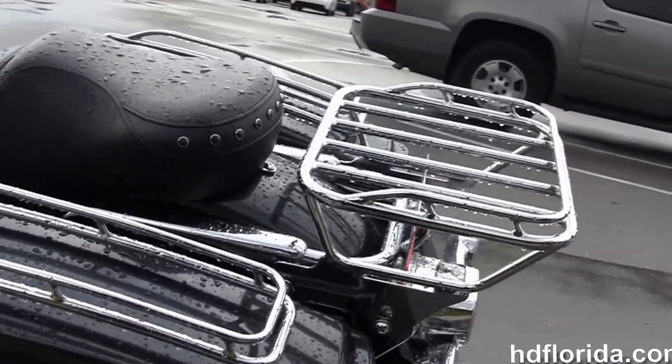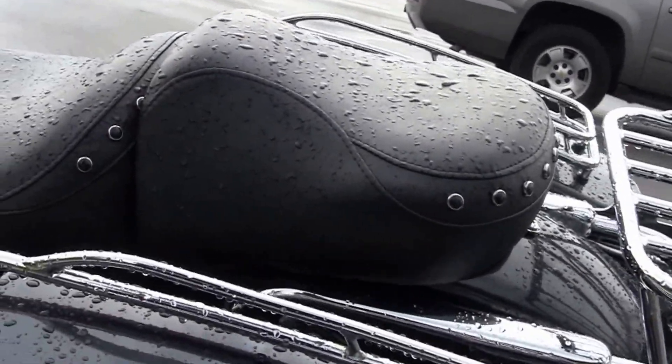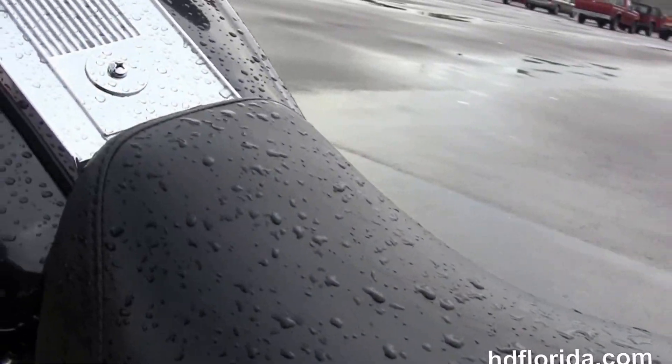The additional four-point docking hardware, and the additional chrome detachable luggage rack. We've also got the additional chrome racks on top of the saddlebags.